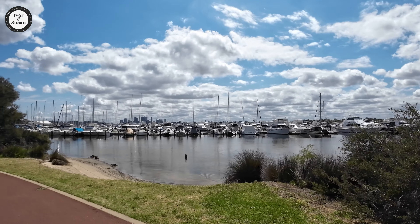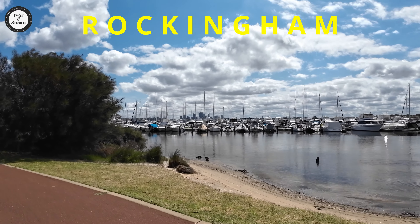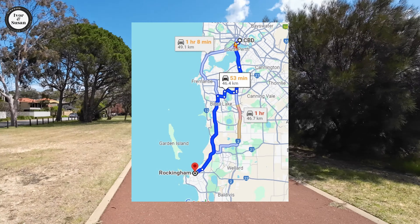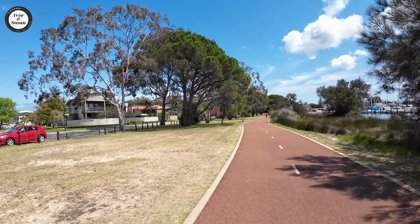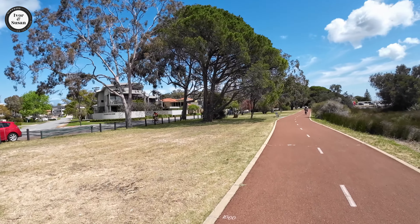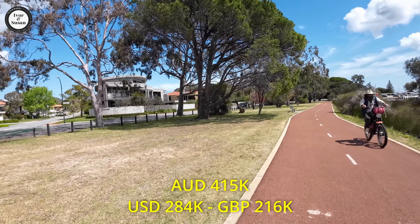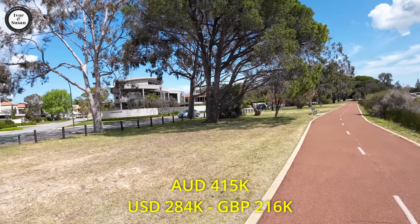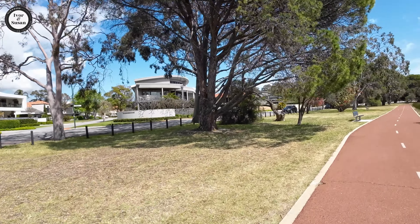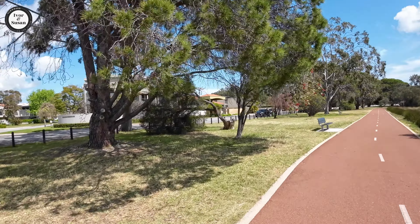The next one is Rockingham, 46.4 kilometres south of the Perth CBD. 324 units changed hands there in Rockingham. The median price for units is $415,000 Australian dollars, and it had a price jump of 28.9% over the last 12 months.